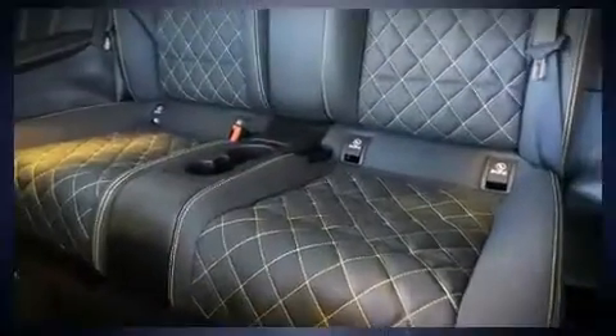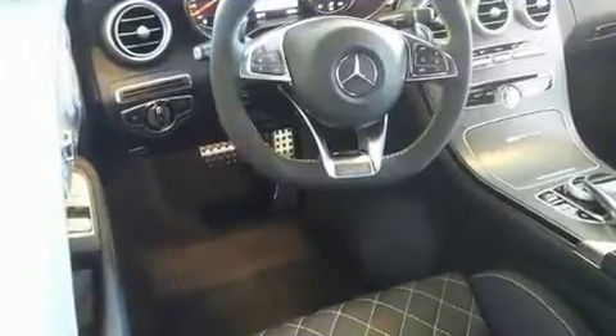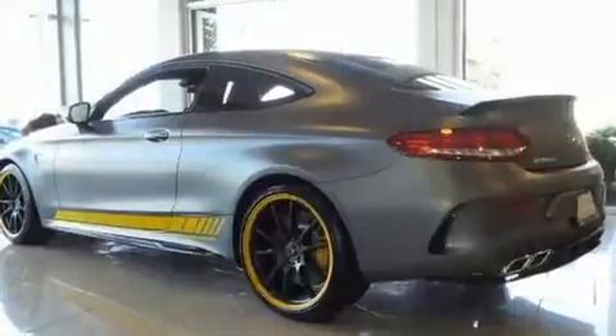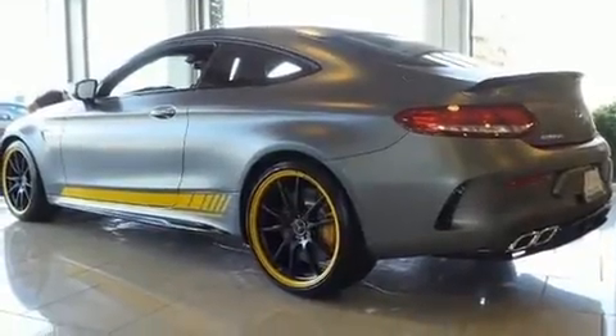Mercedes-Benz prioritized fit and finish, as evidenced by an automatic dimming rear-view mirror, a blind spot monitoring system, and power front seats.